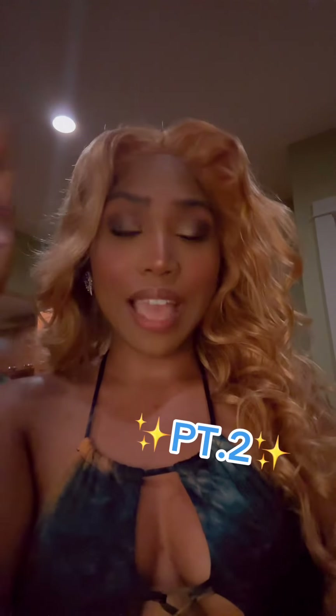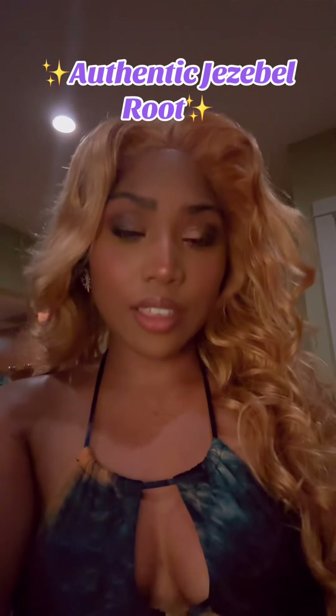This is part two to my last video, so if you haven't seen that video, you're going to want to go and watch that. In this video, we are going to talk about how to identify genuine and authentic Jezebel root.